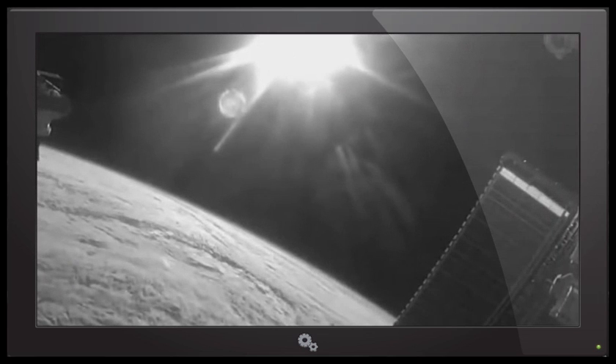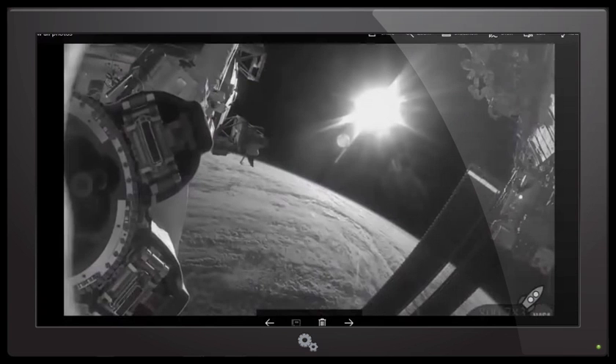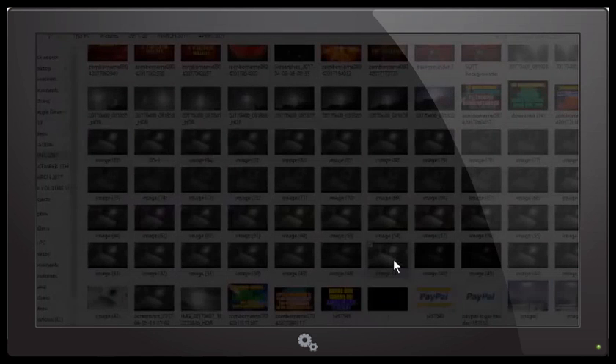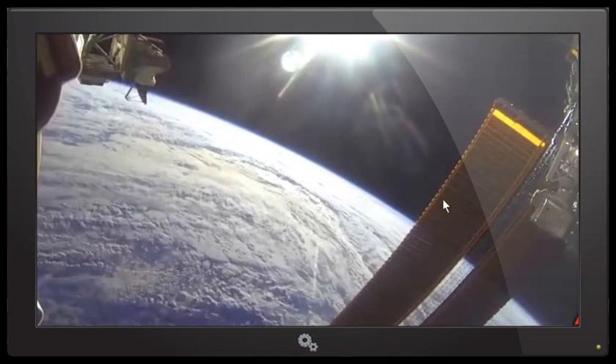The object in focus is outlined clearly, while the object we're supposed to think is the sun is completely out of focus. If the little object below it is in focus, why isn't the sun in focus? There's absolutely no reason why it shouldn't be, but yet it's not. I think this bright blurry object is artificial — it looks like a bright halogen flashlight.